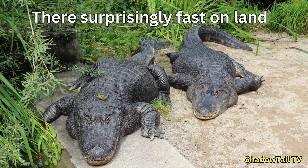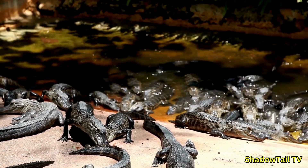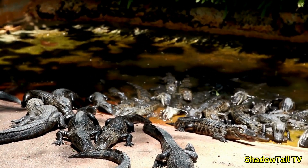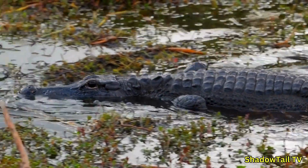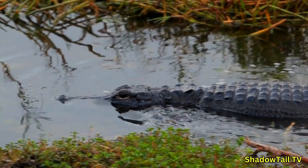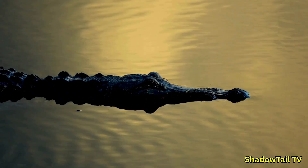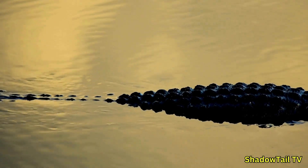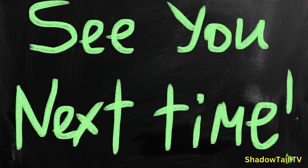Five — alligators are surprisingly fast on land, reaching up to 11 miles per hour in short bursts, though they prefer to conserve energy and will only run to escape danger or lunge at prey. Finally, the American alligator was once on the brink of extinction but made an incredible comeback, becoming a conservation success story. Alligators play a crucial role in their ecosystems by controlling prey populations and creating alligator holes. They're not just apex predators but also ecosystem engineers — a true wonder of nature. Now you know what alligators are, what they do, how they behave, and how they differ from crocodiles. Thanks for watching, and to God be the glory.